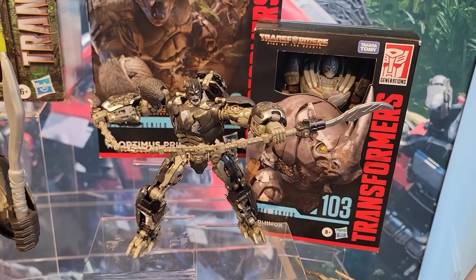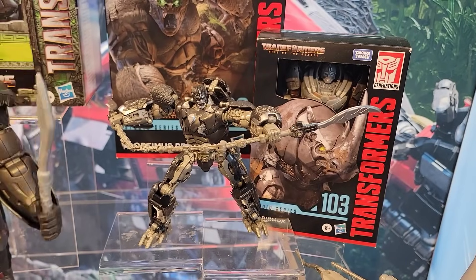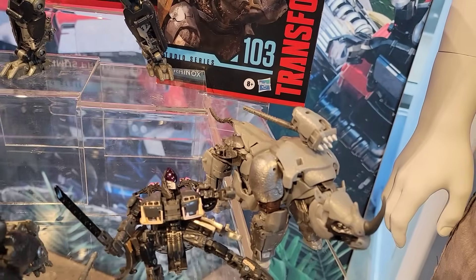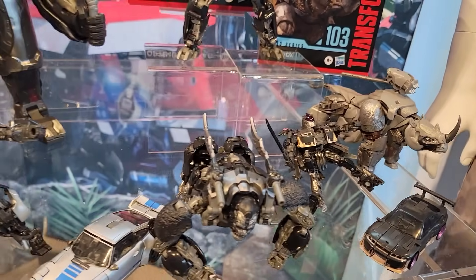Right into your hand - just the amount of detail is unbelievable. Keeping those designs from Rise of the Beasts.